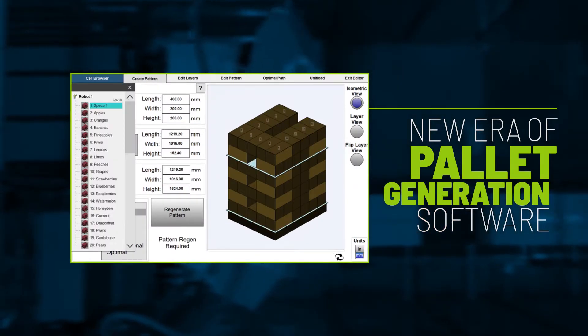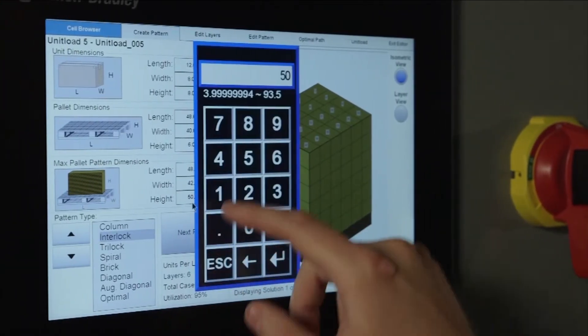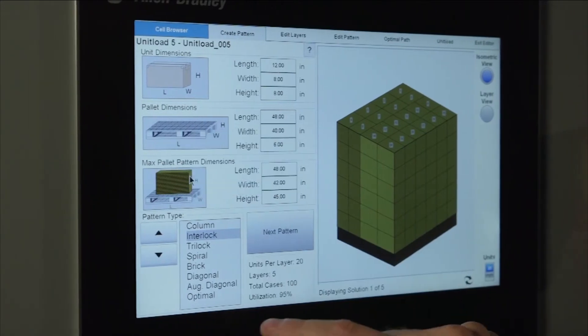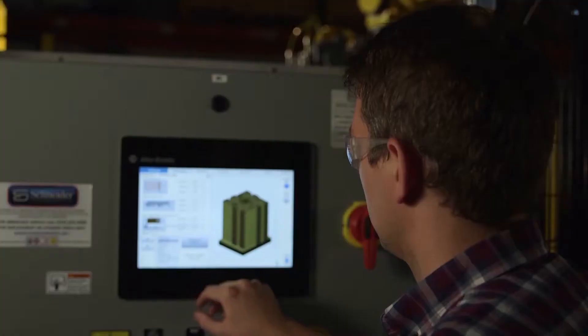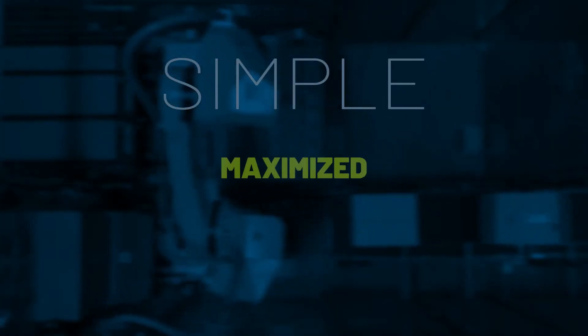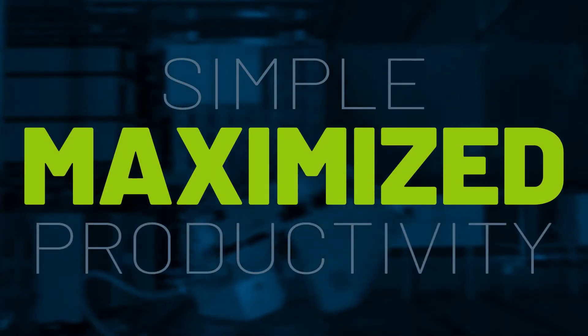While others have relied on external computer solutions, Schneider decided to close the gap between efficiency and ease of use. We designed OptiStack to allow the end user to create the most efficient pallet regardless of the changeovers, and directly from the HMI. The result is simple: maximized productivity on your floor.